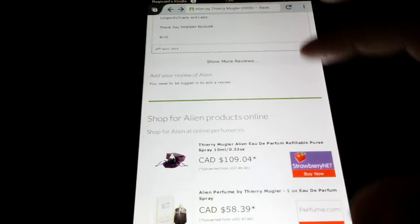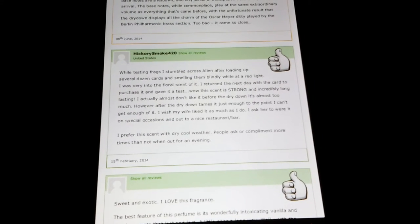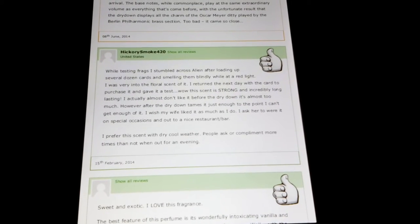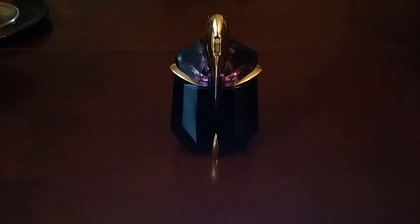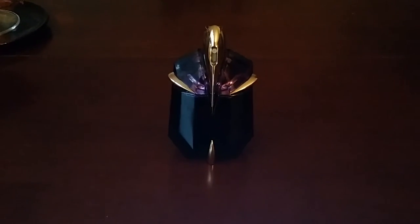Alright let's take a look at more reviews. This one is from Hickory Smokes from the United States: 'While testing frags, I stumbled across Alien after loading up several dozen cards and smelling them blindly at a red light. I was very into the floral scent of it. I returned the next day to purchase it. Wow, this scent is strong and incredibly long-lasting. It has great sillage — once it's sprayed I can smell it, once the wind blows it's like I'm smelling summertime. It's like Little Miss Red Riding Hood walking through the woods and the big bad wolf just wanna eat her up.' I really like this one, ladies.